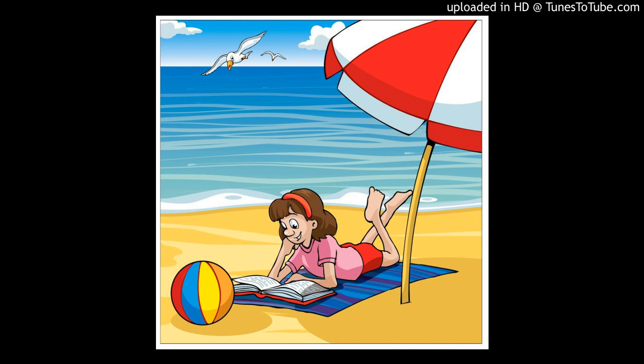Four. Pat likes reading too. Does she? How many books has she got? She's got twenty books in her cupboard. Twenty? Wow!